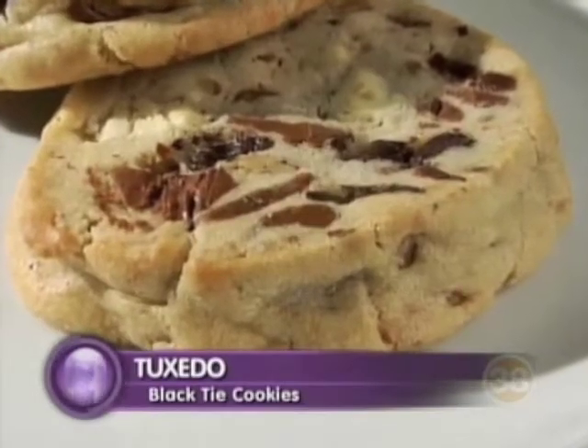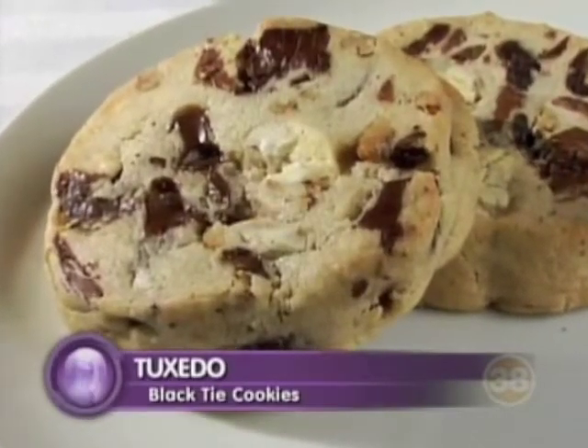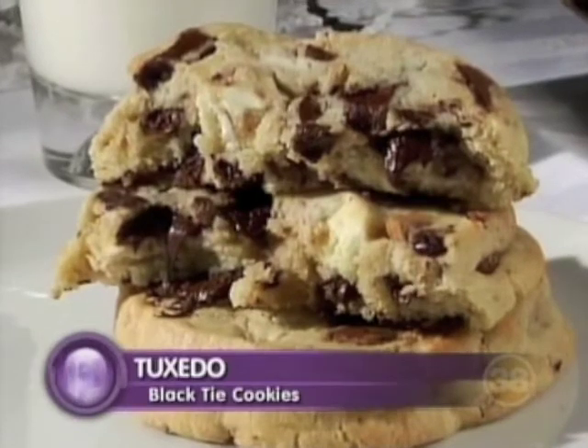The cookies themselves — when you say chunk, how big of chunks are we talking? Even the cookies, these are huge cookies. They're large. We take our big blocks and we hand-chop everything. It's all made by hand. It's all natural.